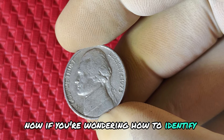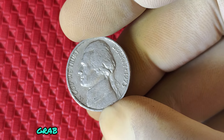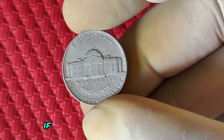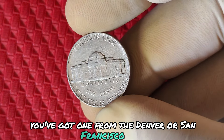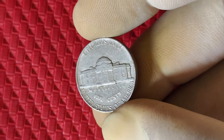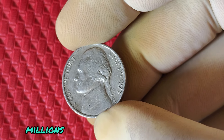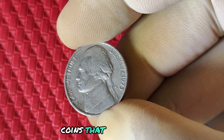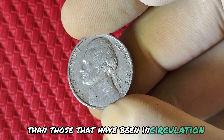If you're wondering how to identify a 1973 no mint marked nickel, it's simpler than you think. Grab any nickels you have from 1973, flip them over, and check the reverse side. If you see a small D or S next to Monticello, you've got one from the Denver or San Francisco Mint. If there's no mint mark at all, congratulations — you might have something special. But remember, not every no mint marked nickel is automatically worth millions. Factors like the coin's condition, known as grade, can make a huge difference. Coins that are in pristine, uncirculated condition are far more valuable than those that have been worn down in circulation.